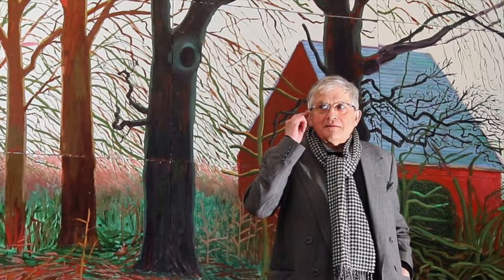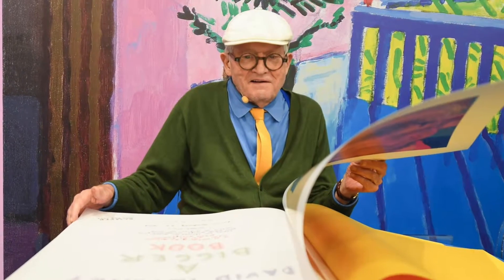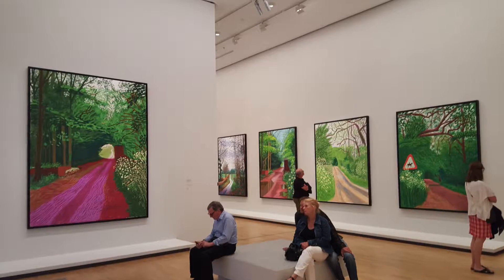David is a person who liked nature very much. In more than 300 pages of the book, it is full of different forests, fields, and paths in different seasons. He is also a modern artist who followed the development of science and technology. His work involved photography, video, and digital drawing.